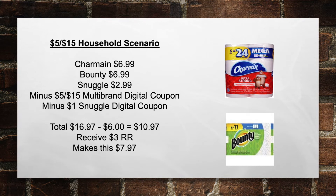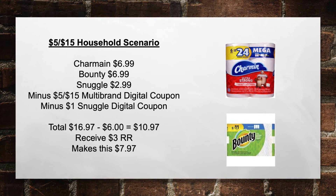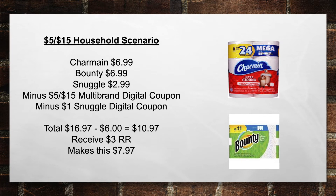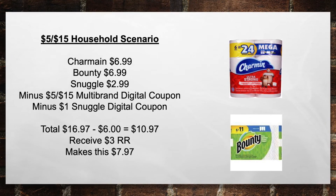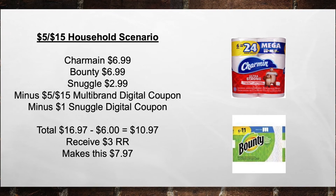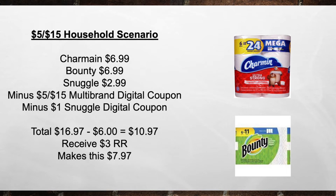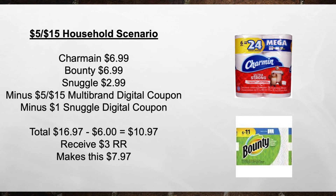Another $5 off of 15 household scenario: pick up a Charmin for $6.99, a Bounty for $6.99, and a Snuggle for $2.99. Minus the $5 off of 15 Multi-Brand Digital Coupon and minus a $1 Snuggle Digital Coupon, bringing your total from $16.97 minus $6 in coupons to $10.97 out of pocket. Then receive back a $3 Register Reward, making this $7.97.